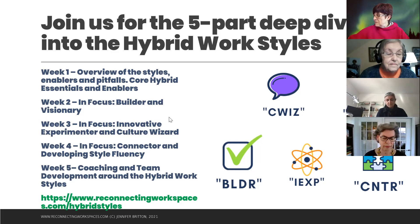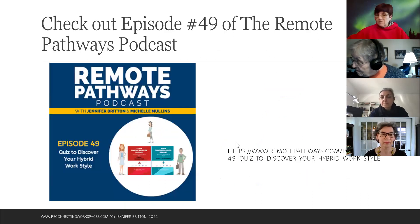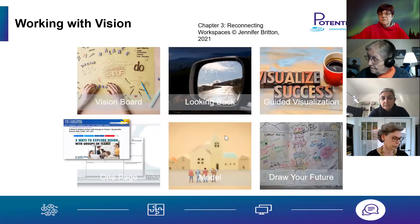Anyone here today will get an additional 25% discount — I'll send a coupon code. The program will start the second week of January, likely on a Monday, either 6:30 to 8:00 PM or Monday afternoon 1:30 to 3:00 PM. We also spotlighted this on episode 49 of the Remote Pathways podcast a few weeks ago — there's a podcast you can listen to and share with others.